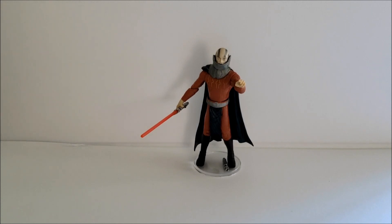Kohl's was a hidden gem where you could find stuff like that, unlike the major retailers at the time. Malak is a figure I really like. There are a few inaccuracies about him and one thing I wish Hasbro had done a little bit differently, which we'll touch on in a bit.